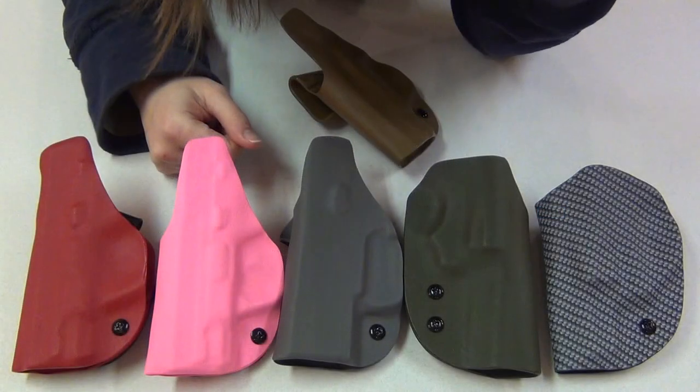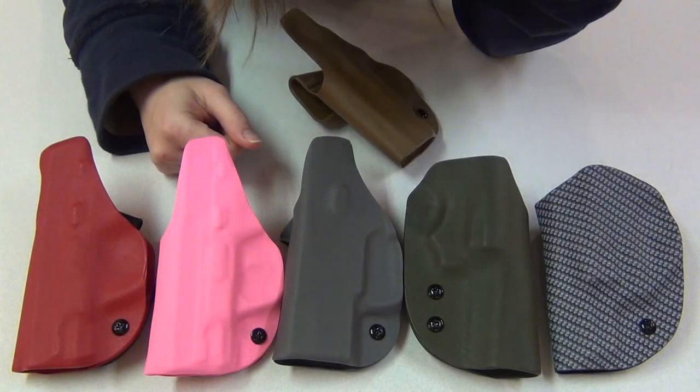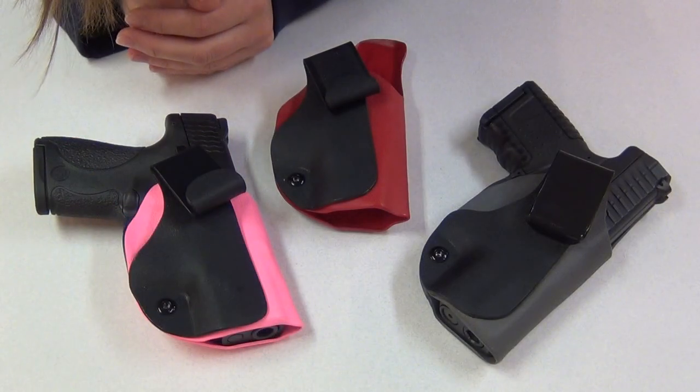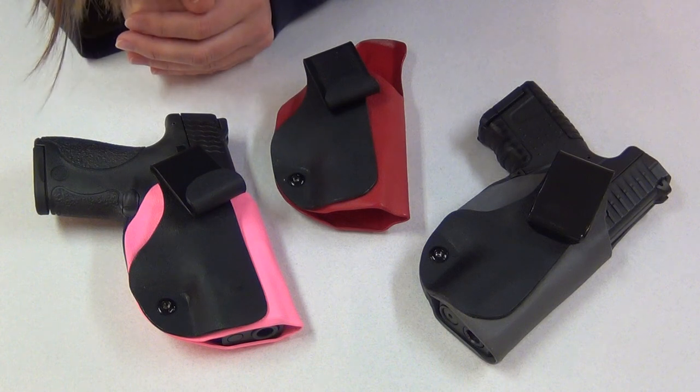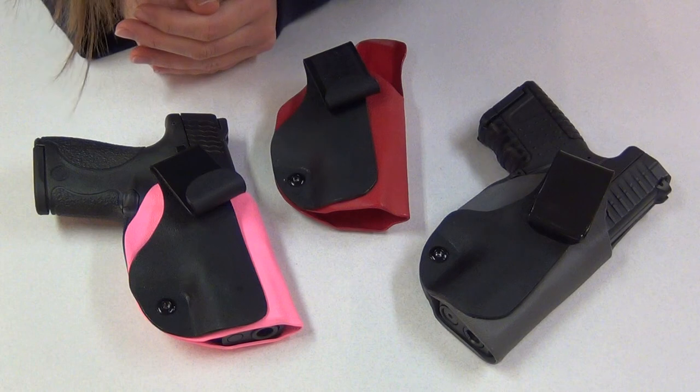The chocolate brown isn't listed on his site yet, but you can still order it. You can always do a Google image search for any color Kydex to see what it looks like if it isn't on his site. Along with different colors, he's also got five different clips you can choose from, and all of those are shown at pjholster.com and also in my other video.